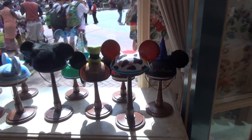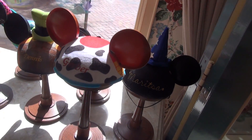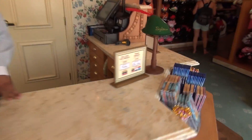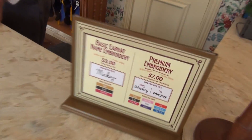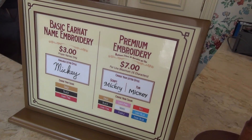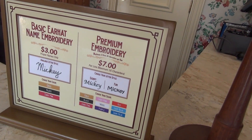Of course, all these hats you can get customized with your name or whatever you want to put on there. Someday we're going to get a fresh baked hat. You can get all these done, and it's right here. Basic ear hat embroidery: three dollars for a proper name, seven dollars for something in script or a fun font.